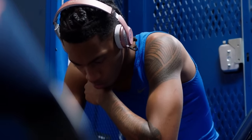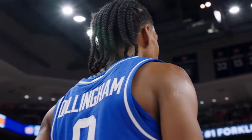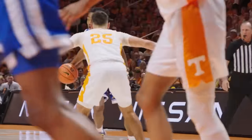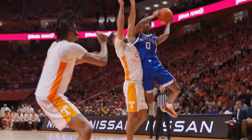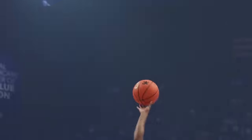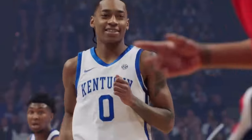Despite starting just one game for Kentucky this season, Rob Dillingham quickly separated himself as one of the best freshmen and most exciting players in all of college basketball. He matched a highlight-worthy handle and bucket-getting he'd long been known for with much-needed efficiency and substance, and rightfully saw his stock take off for it.